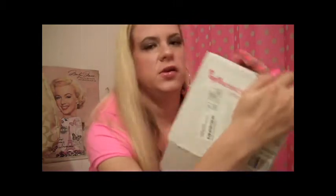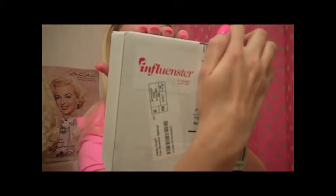So basically this is my VoxBox — nothing's in it because I already did this video and it was a mess and I went way too long. So we're going to try this again. And I wanted to show you guys this cute packaging — it says Influenster and has a little Santa hat. I thought that was really cute.